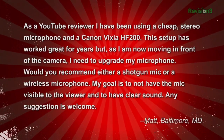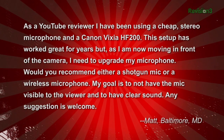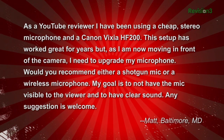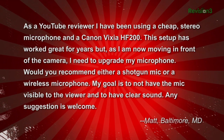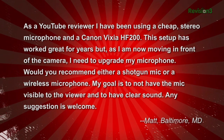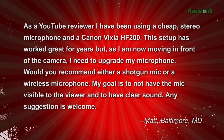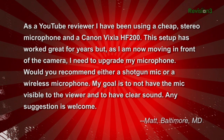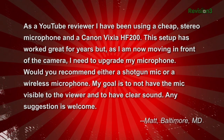Matt and Marilyn wrote in: as a YouTube reviewer, I have been using a cheap stereo microphone and a Canon Vixia HF200. This setup has worked great for years, but as I am now moving in front of the camera, I need to upgrade my microphone. Would you recommend either a shotgun mic or a wireless microphone? My goal is to not have the mic visible to the viewer and to have clear sound. Any suggestions are welcome. Matt in Baltimore, Maryland.